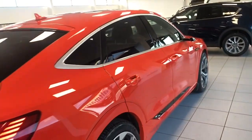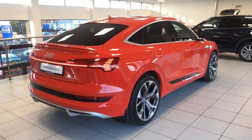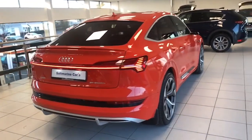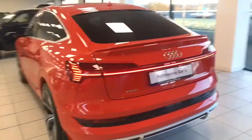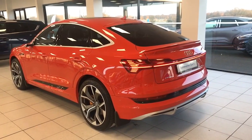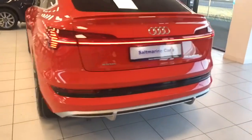Let me show you the extended LED lighting pack here — a projection of the e-tron motif on the ground, and then the LED lighting inside the car. Factory mud flaps, two sets of factory mats — carpet mats and rubber mats — rear spoiler, and privacy glass.